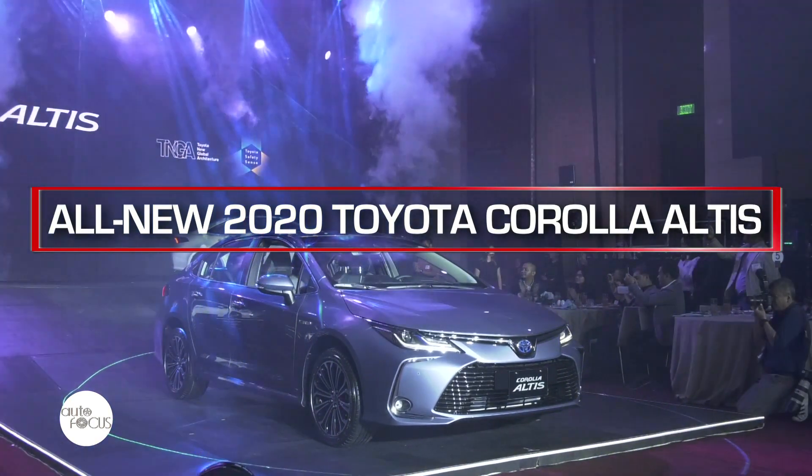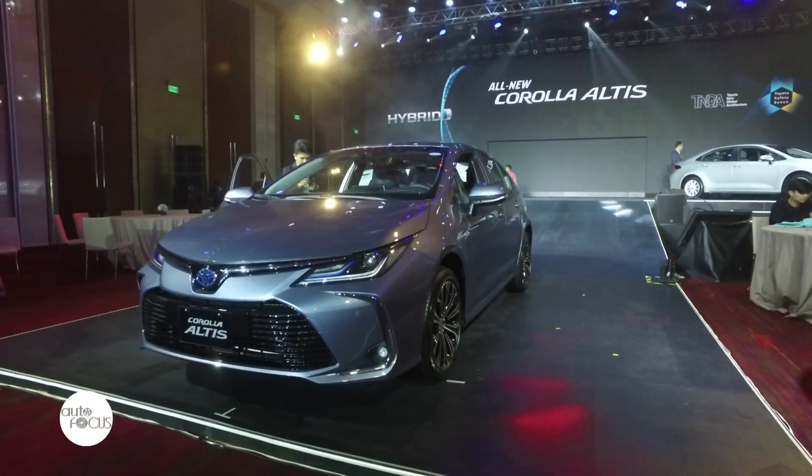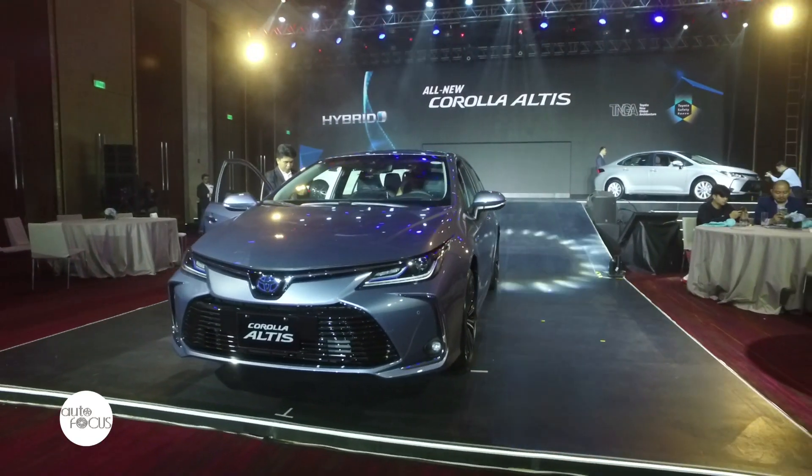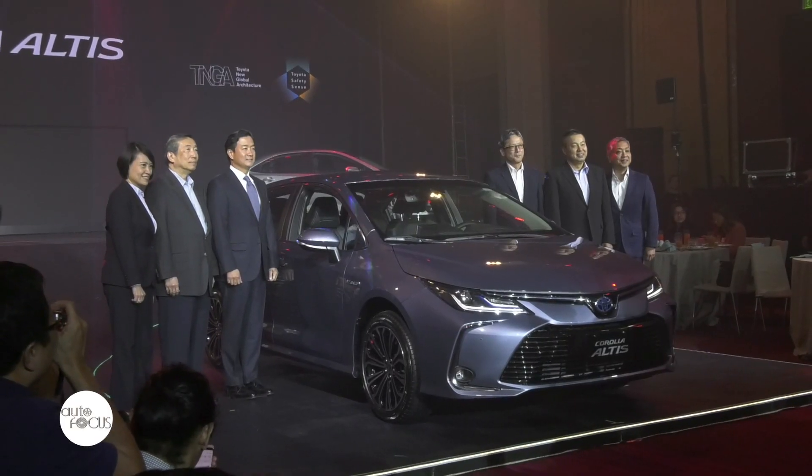It also marks another milestone in its history, as the all-new Corolla Altis is the first in the brand's lineup to feature three of Toyota's latest technologies in one variant. We're here at Grand Hyatt Manila and we are launching the all-new Corolla Altis — it is the 12th generation.